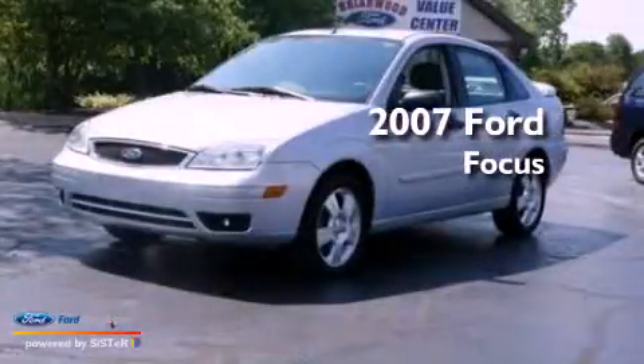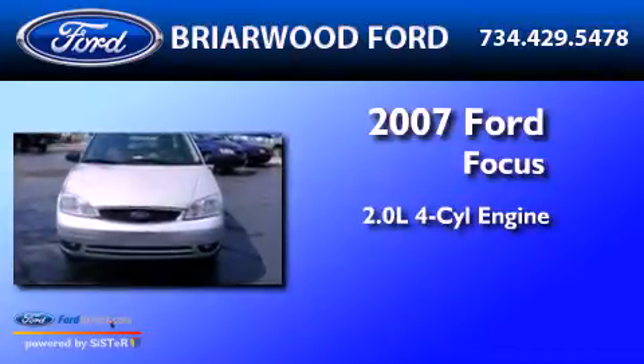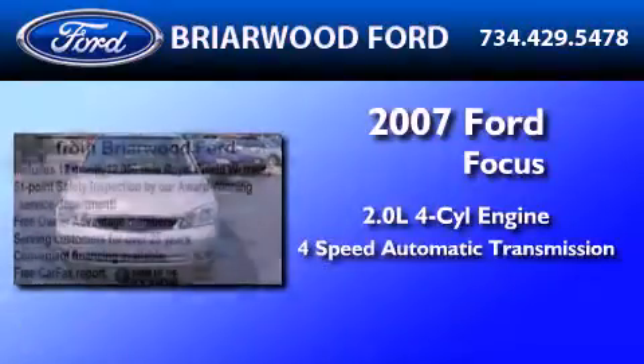This is a 2007 Ford Focus. It features a 2.0-liter four-cylinder engine and a four-speed automatic transmission.